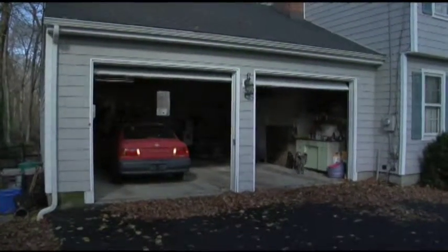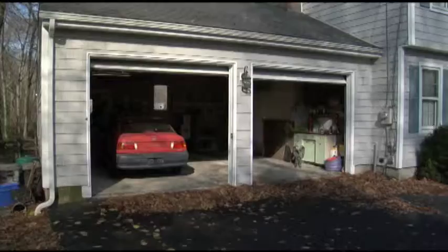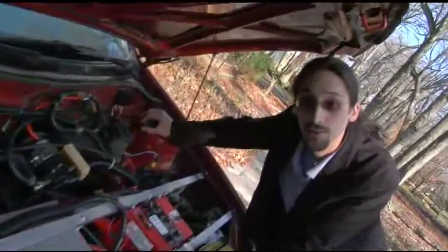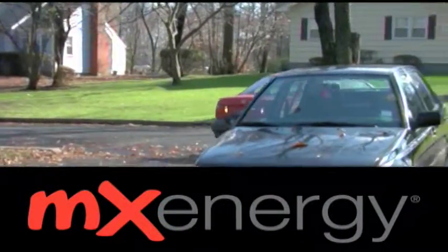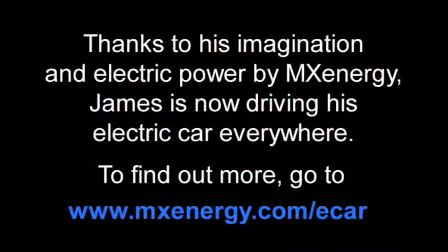As time goes on, we're all going to see this change our lives very much. The future of transportation definitely has electricity, and electric cars have a large hand in that. My car is powered by MX Energy. I like the work, I like the money. We'll be right back.